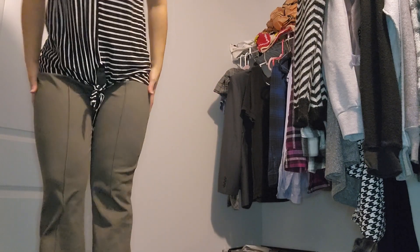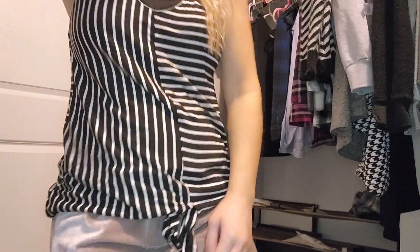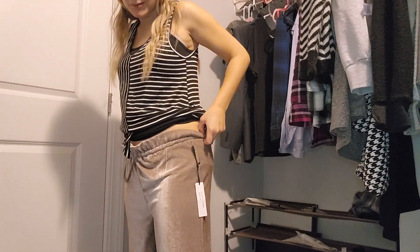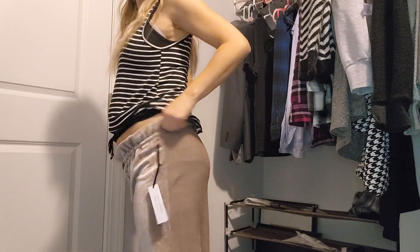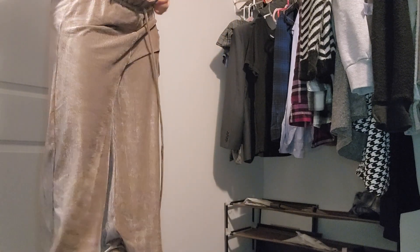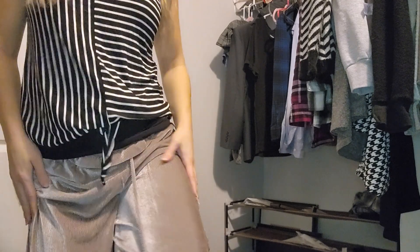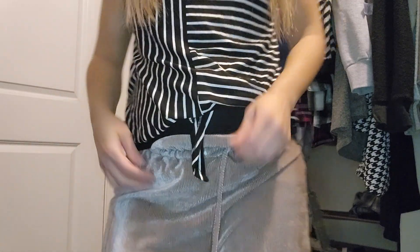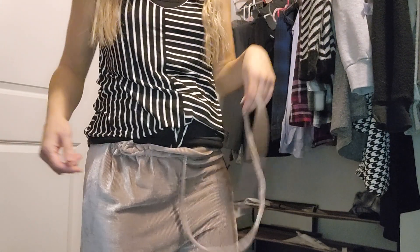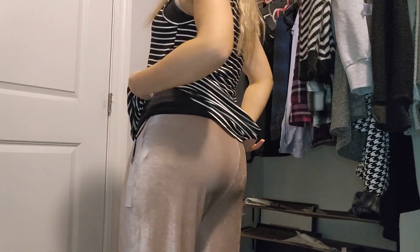These pants are really comfortable — I did not like them at first but I actually do like them. They're comfortable, but I don't think I'd wear them out of the house. I don't wear this material anymore. They're a shiny pinky-gray color, and I'll have to work on the string because it's stuck in there — need a safety pin for that. No pockets in these pants either.